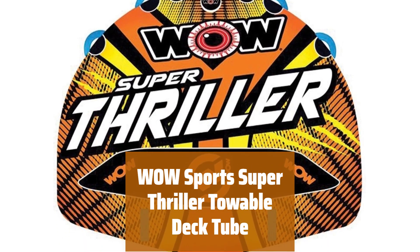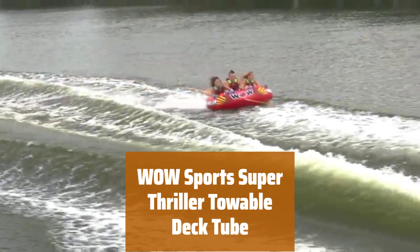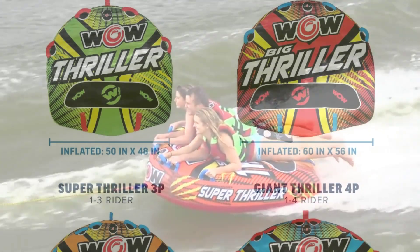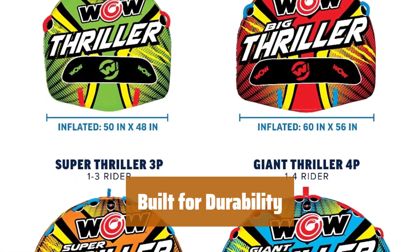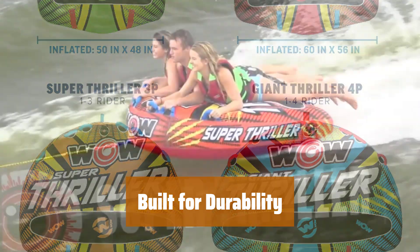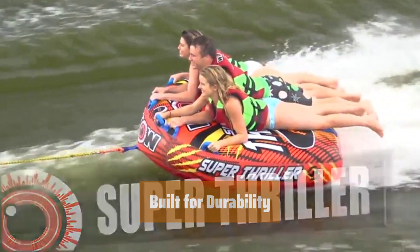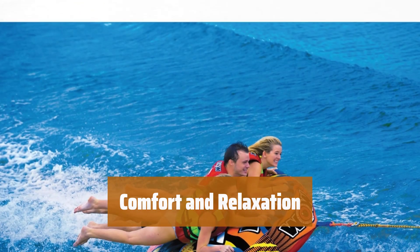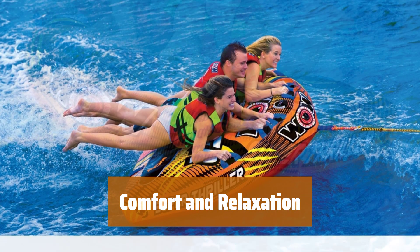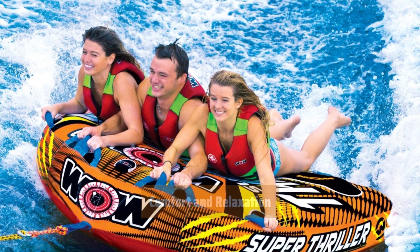Number 3. Get ready to experience excitement and thrill with a towable deck tube designed for the ultimate ride. Its tapered design ensures an exhilarating experience on the water. With a heavy gauge PVC bladder, reinforced towing system, and double webbing foam handles with knuckle guards, this towable tube is sturdy and durable. The deck tube is fully covered in tough shell nylon for added protection. Enjoy a comfortable ride with EVA foam pads that provide a nice cushioning experience.